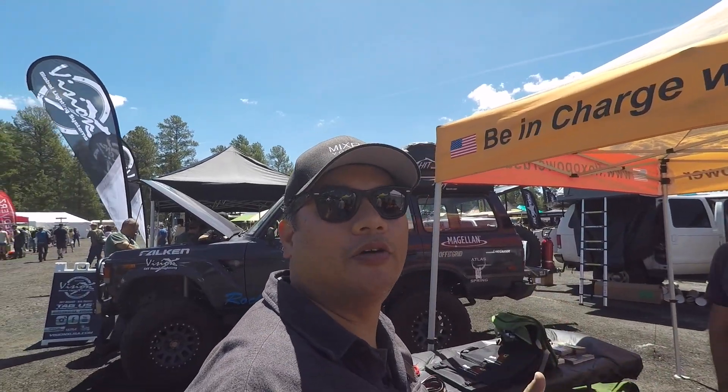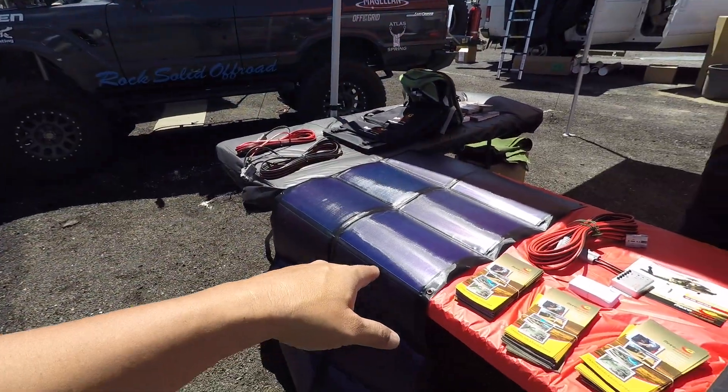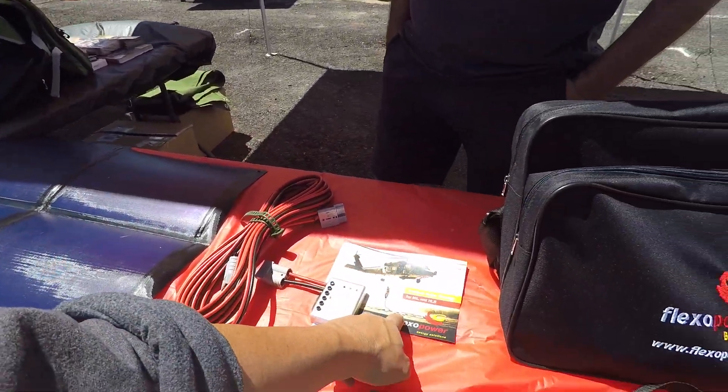I'm at the Overland Expo in Flagstaff, Arizona, and this panel caught my eye because of this brochure. I'm gonna let Werner here tell you all about what he's got.